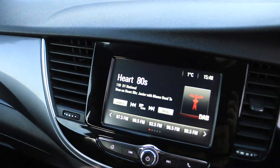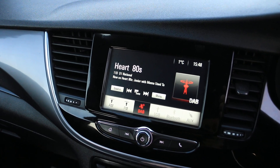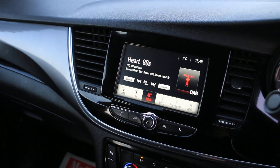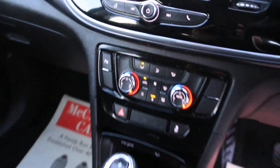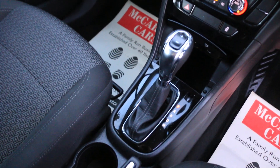The car has a touchscreen, DAB radio, USB, Bluetooth, and AUX connection. It also has air conditioning with two-zone climate control, USB and AUX inputs, and an automatic gearbox.